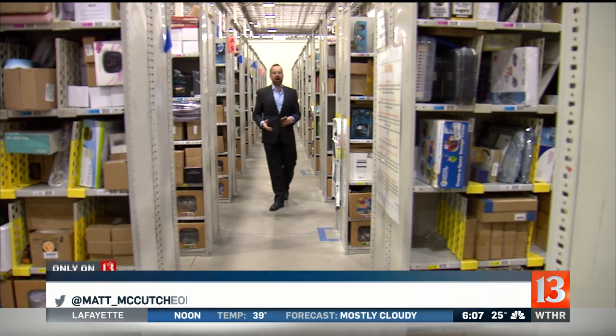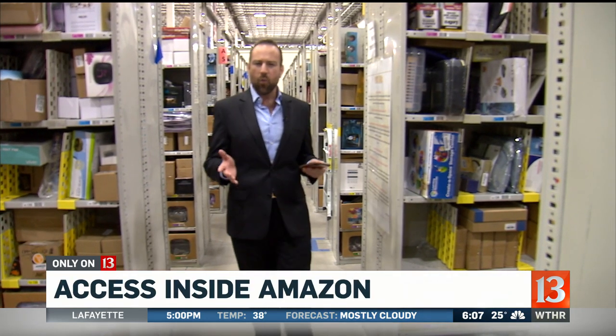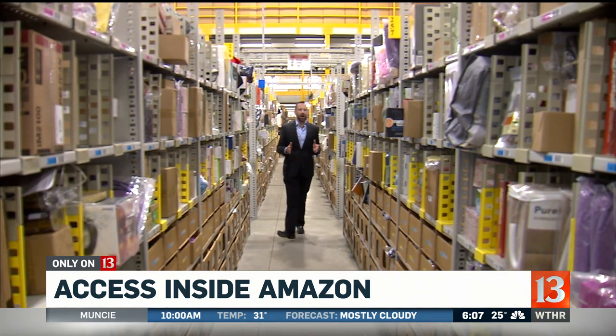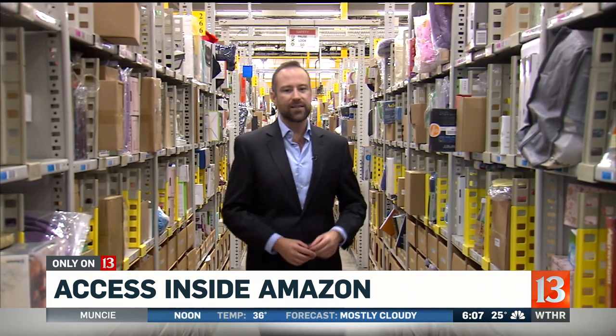Every day it seems we buy something on our computers or on our cell phones. But when you stop to think about it, where is online? Where does everything live that we are buying? Only Channel 13 Eyewitness News got invited to see what the other side of that internet looks like right here at the Amazon facility in Whitestown.